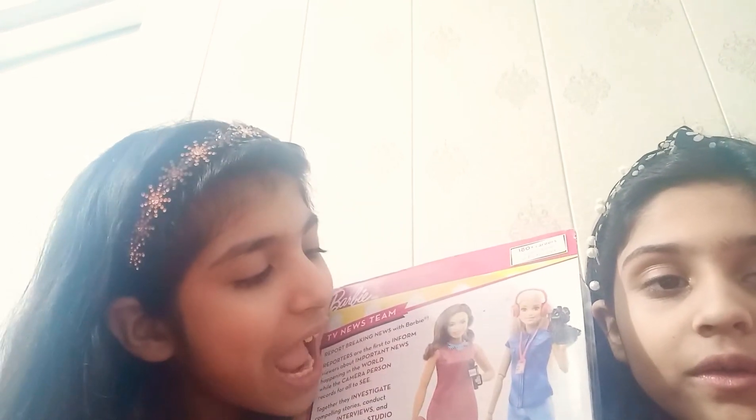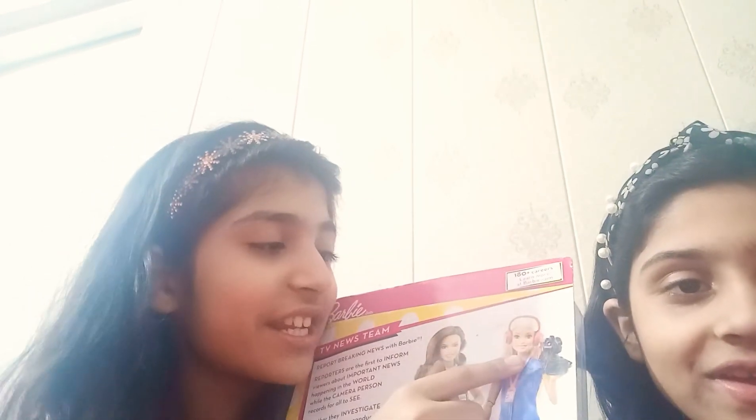That badge looks like some type of card — maybe an ID card or a card with her name on it. I'm pretty sure it's some type of card. She's wearing blue jeans and she looks very pretty, and she's wearing pink lipstick.